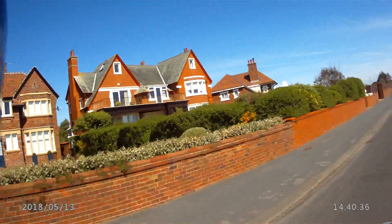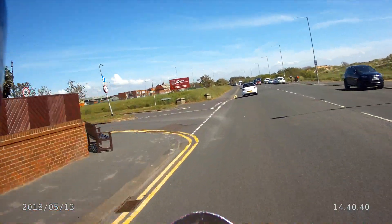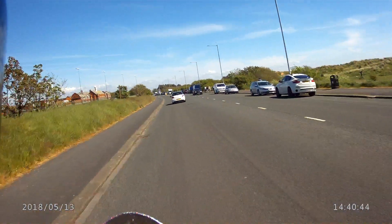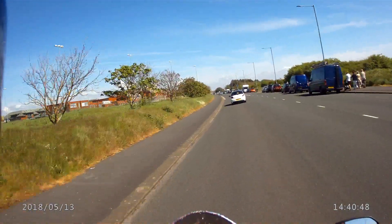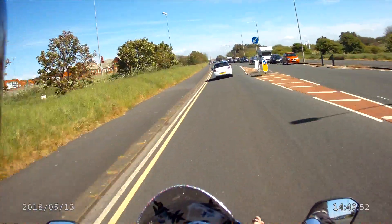And once again, here we are — George Formby's house, with the balcony and railings. Still okay for fuel.